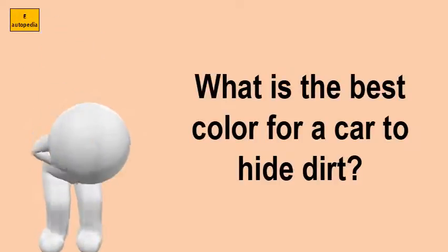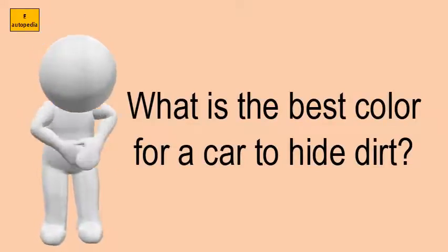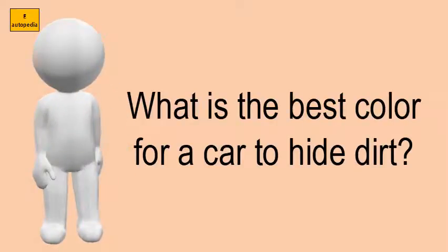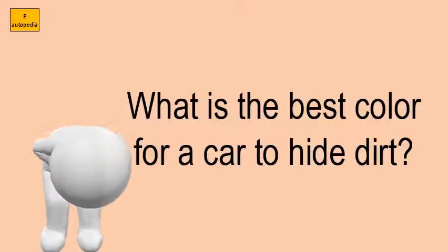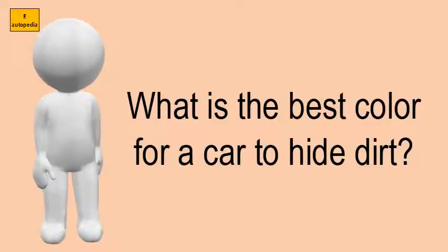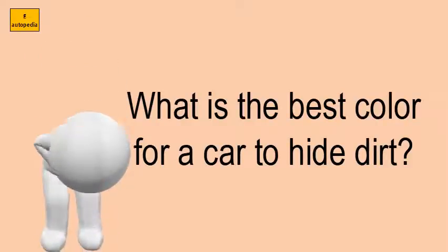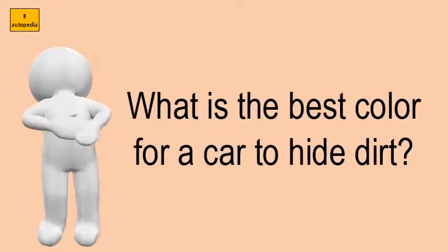What is the best color for a car to hide dirt? Matt DeWolf, spokesman for the International Car Wash Association, says that mid-tone pewter and silver-colored vehicles are the best grime-hiding hues. Black is the worst at hiding dirt, mirroring the color, and high-contrast white also does a bad job of hiding it. So going gray or silver is the way to go.